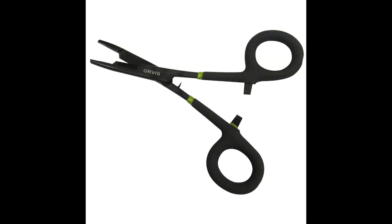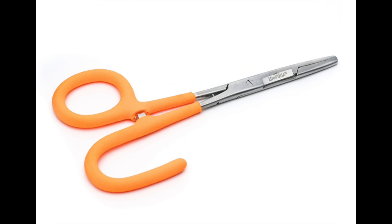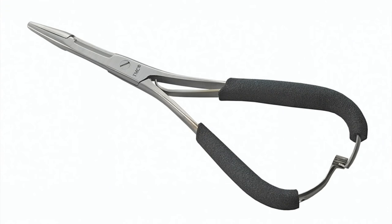The next product is scissor forceps. You can carry forceps and you can carry nippers, or you can carry one thing that does both — it's like super tactical or something. I started using these several years ago and I don't think I'll ever go back. The mitten style works really well too.